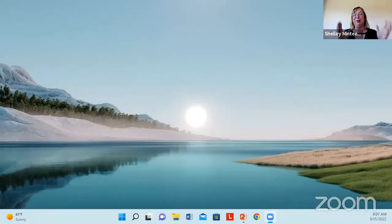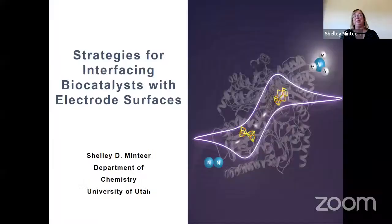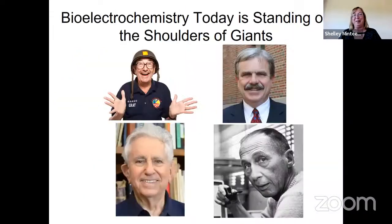Thank you so much, Andrew, for the kind invitation. These colloquia are an excellent opportunity to learn new areas of electrochemistry, which is very diverse. Andrew asked me to speak about bioelectrochemistry, and I'm going to focus primarily on bioelectrocatalysis, since that is what I do. But I'll give a short introduction to common areas of bioelectrochemistry before we get started.